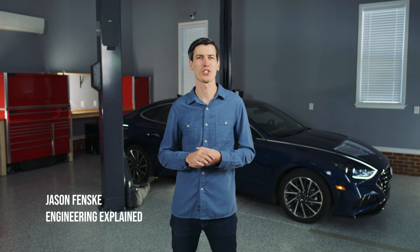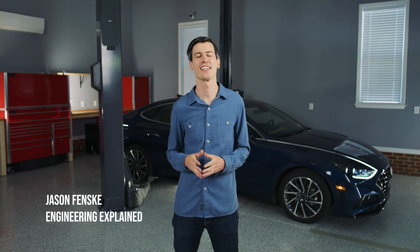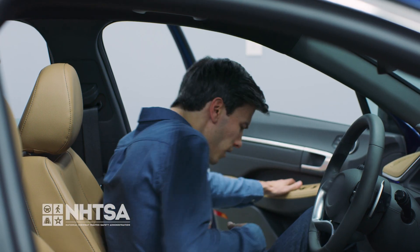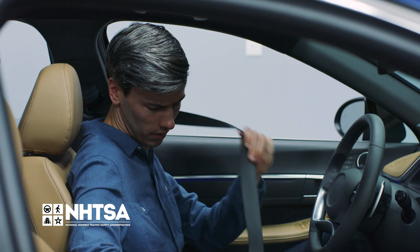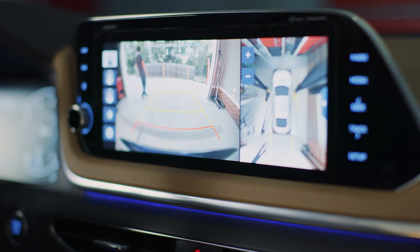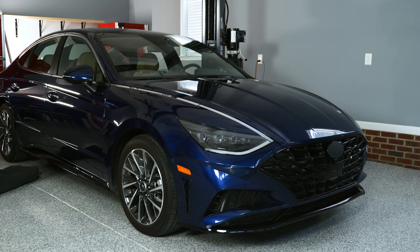The National Highway Traffic Safety Administration, also known as NHTSA, doesn't want you to get into a car crash. And you know what? I don't want you to either. That's why I've teamed up with NHTSA to inform you about safety-related driver assistance technologies that you may want to consider for your next car purchase, or you might already have it on your car.